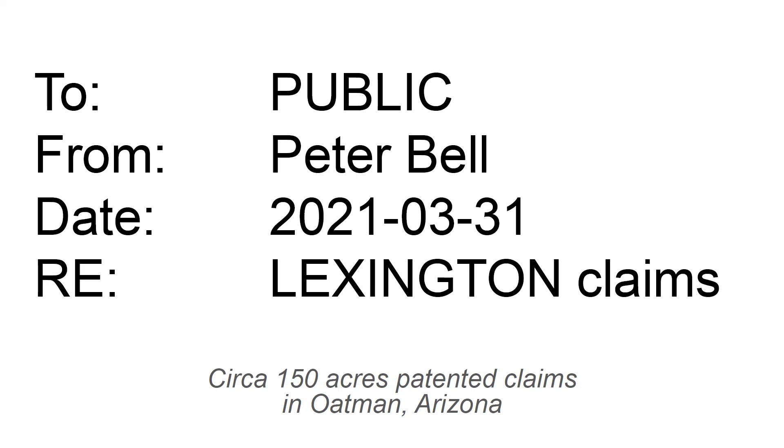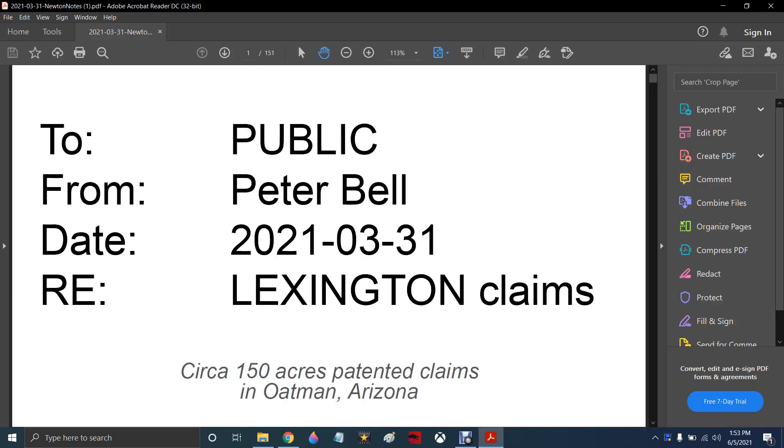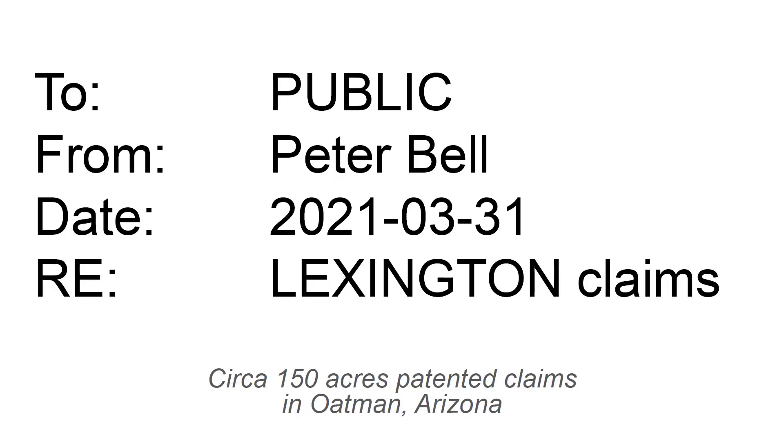It's Peter Bell. Sorry I don't have a good microphone here, but I wanted to rip through this really quick. The document is 151 pages long, and we have 150 acres. I wrote it in March, at the end of the month, and it's all about our Lexington project.